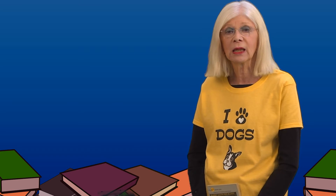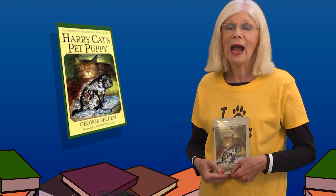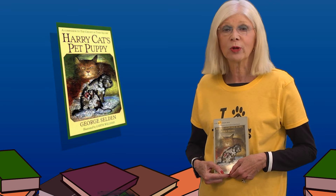You're gonna have to read this delightful, exciting, poignant, funny book and find out. Harry Cat's Pet Puppy by George Selden.